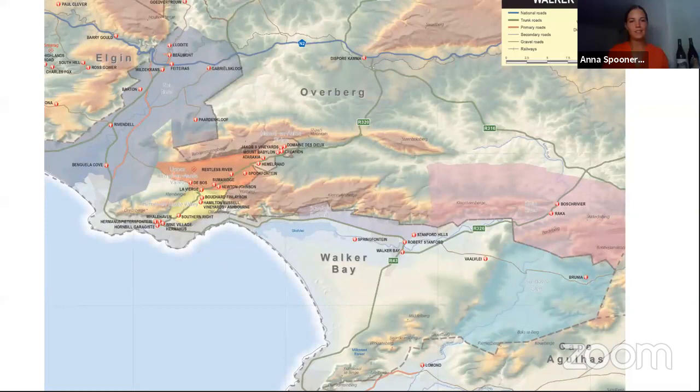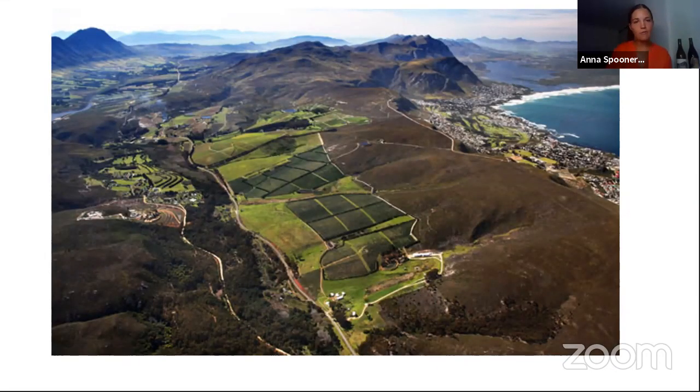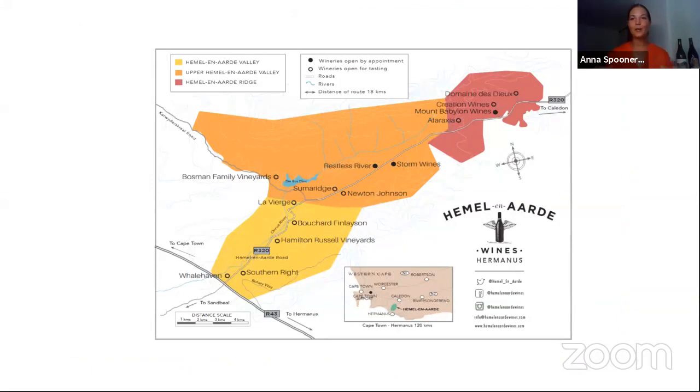Hermanus is down on the right hand side, and the valley runs almost adjacent to it at a slight angle. Within the Ward of Hemel-en-Aarde, there are three zones: the yellow is Hemel-en-Aarde standard, closest to the Atlantic, getting those amazing breezes — home to Hamilton Russell and Bouchard Finlayson. Then the orange is the largest of the three, where Newton Johnson is a popular Wine Society wine. And right at the top, the Hemel-en-Aarde Ridge in red is furthest from the sea but has the highest elevation.